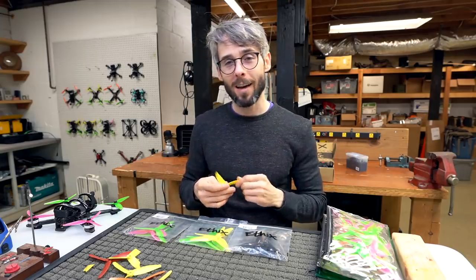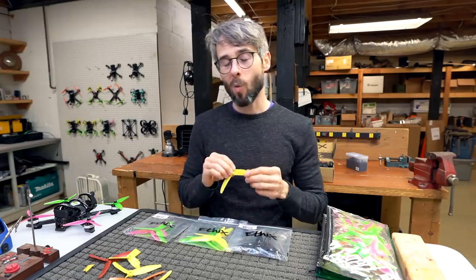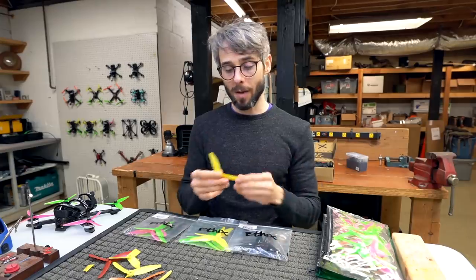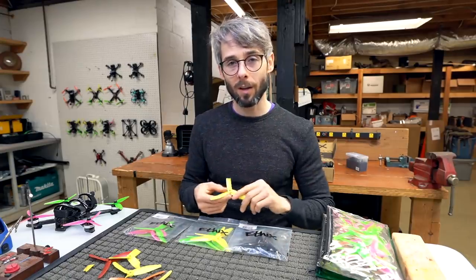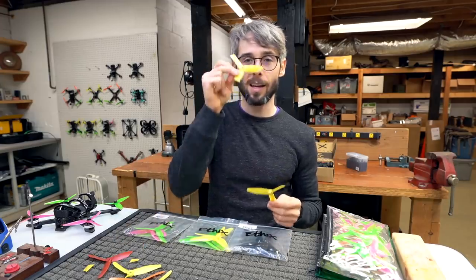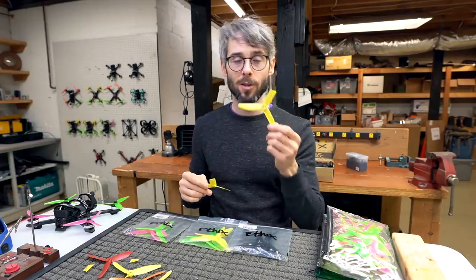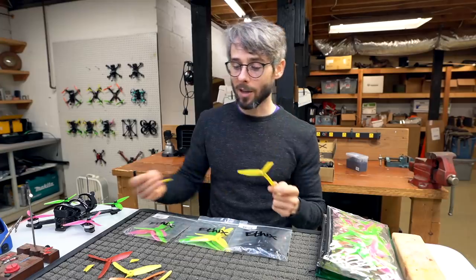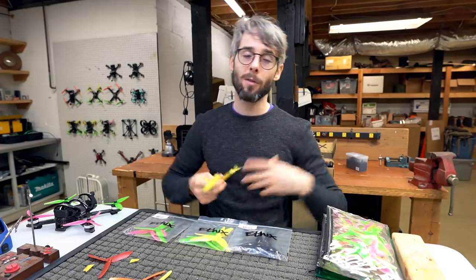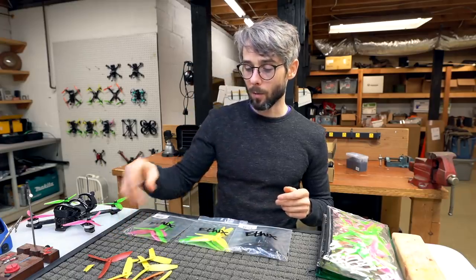They tried carbon fiber and it just didn't work out — you want some flex but not too much, and polycarbonate wasn't there yet. Glass nylon was the go-to material because it was lightweight, cheap to make, and stiff. However, the downside was if you touched anything it exploded. There was no such thing as turtle mode because if you crashed you were going to lose a propeller and couldn't take off again.